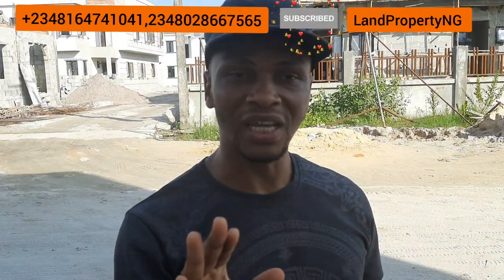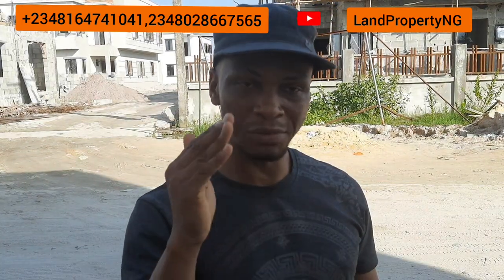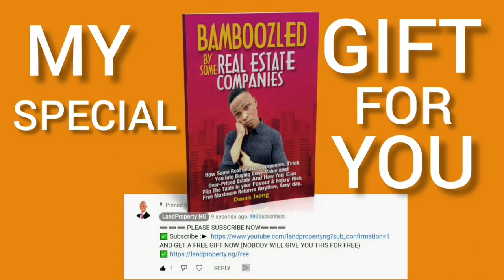Thank you. Make sure you subscribe to my channel so you don't miss any of my videos. I upload at least twice every week. My name is Deneti Song — thank you for always coming back to my channel. Quickly check the first pinned comment on this video and you will be able to download a free ebook, totally free. In this ebook, you will learn how to know the right kind of property to buy — nobody will bamboozle you anymore.